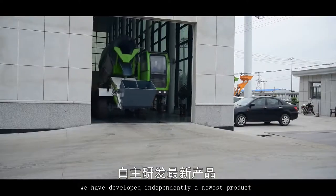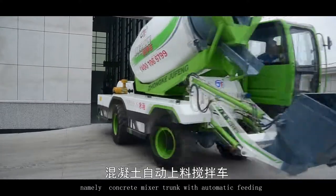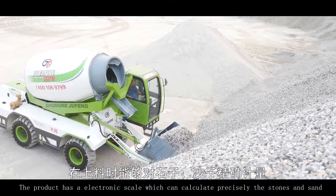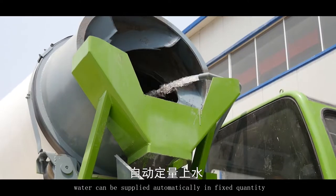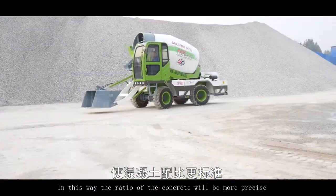We have independently developed a new product: the Concrete Mixer Truck with automatic fitting. The product features an electronic scale that can precisely calculate the quantities of stones and sand. Meanwhile, water can be supplied automatically in fixed quantities, making the ratio of concrete more precise.